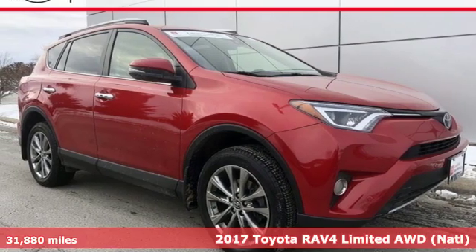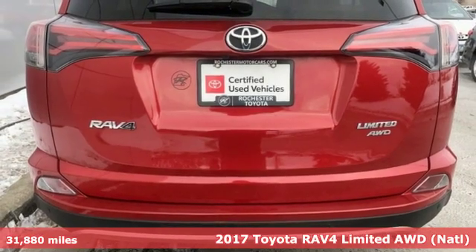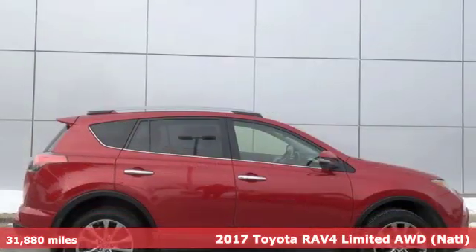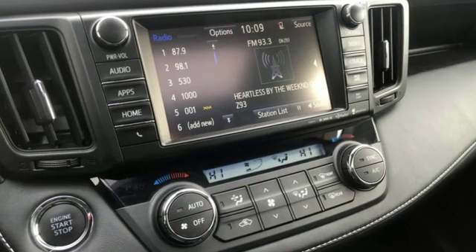It's a 2017 Toyota RAV4. This dynamic, elegant, and spacious RAV4 is the right choice for whatever's next. It boasts an impressive list of features, like these.